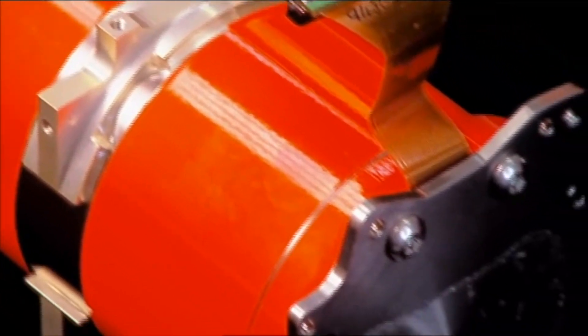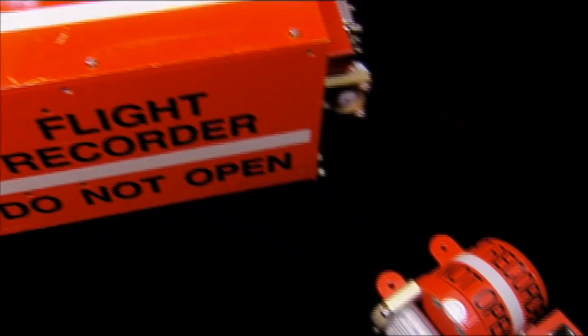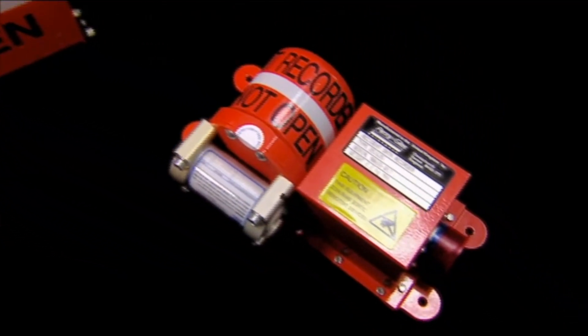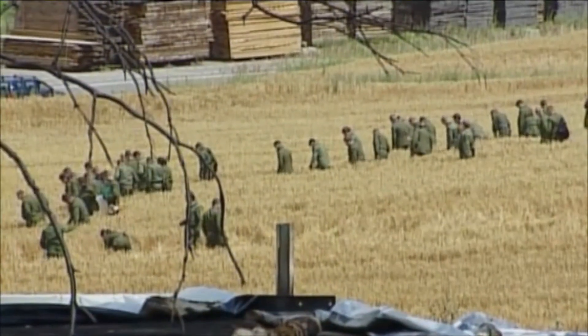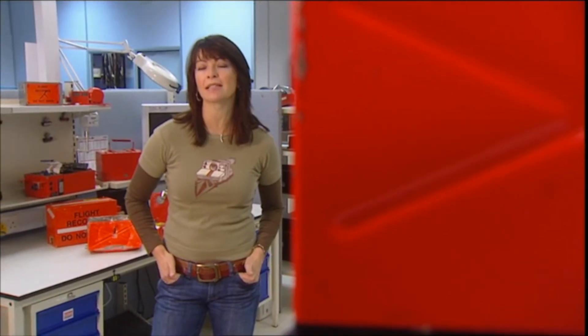So what's next for black boxes? Unlike everything else, miniaturization is not on the cards — this is about as small as they'll get. Any smaller and they'd be even harder to find. They're certainly tough enough, so the next development will be to add cameras so you can see and not just hear what the pilots were doing. For the smart alecs wondering why, if you can protect the contents of a black box, they can't build a plane the same way — well, if they did, it'd be so heavy it wouldn't be able to get off the ground.